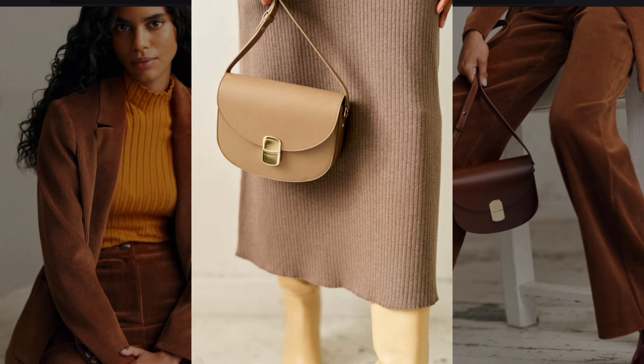A neutral ribbed dress paired with cream-colored boots channels the minimalist yet chic silhouettes of 1970s fashion, emphasizing clean lines and understated elegance.